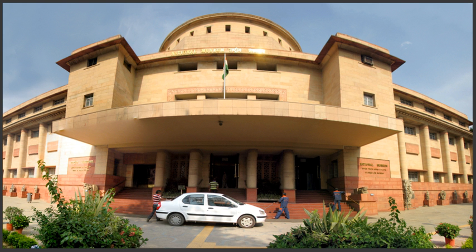The museum is situated on the corner of Janpath and Maulana Azad Road. The blueprint of the National Museum had been prepared by the Guir Committee set up by the Government of India in 1946. The museum has around 200,000 works of art, both of Indian and foreign origin, covering over 5,000 years. It also houses the National Museum Institute of History of Arts, Conservation and Museology on the first floor, which was established in 1983 and is now a deemed university since 1989, and runs master's and doctoral level courses in history of art, conservation and museology.